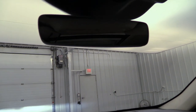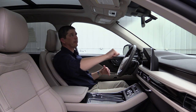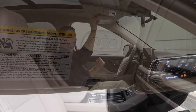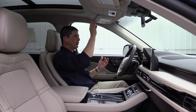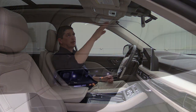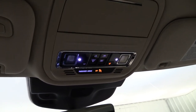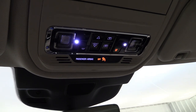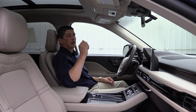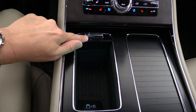The edge-to-edge rearview mirror has an auto-dimming feature for bright headlights behind you. On the visor, you have universal garage door openers for up to three different garage doors — no more clipping a remote to the visor. The overhead console has a sunglass bin that opens with a chrome button, and interior light controls that glow blue when the vehicle is on so they're easy to find.